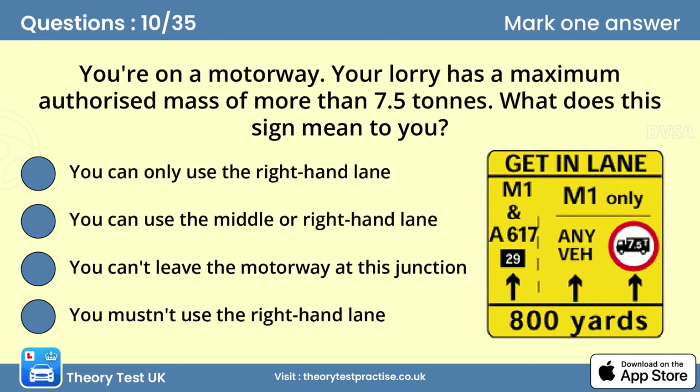Question ten: You're on a motorway. Your lorry has a maximum authorized mass of more than 7.5 tons. What does this sign mean to you? Answer: You must not use the right hand lane. At motorway roadworks some lanes may be narrower than normal and large vehicles may not be allowed to use those lanes. Look for weight limit signs to check which lanes you can't use. Move to the appropriate lane in good time.